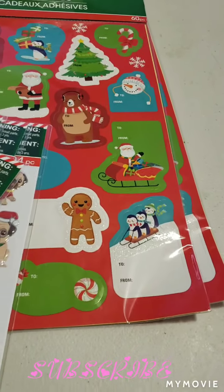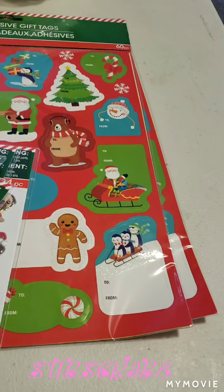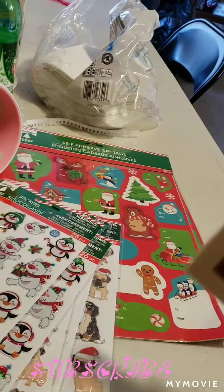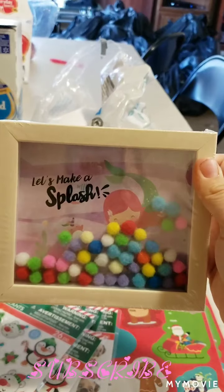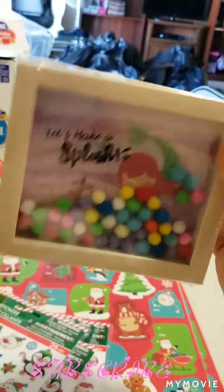And then I found this. It says let's make it splash with the Little Mermaid.